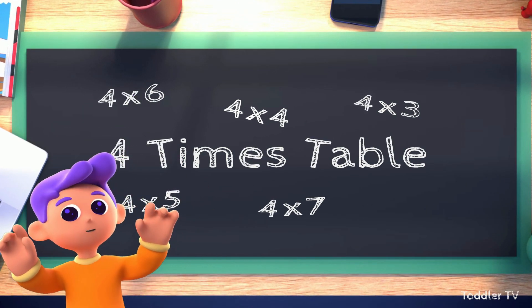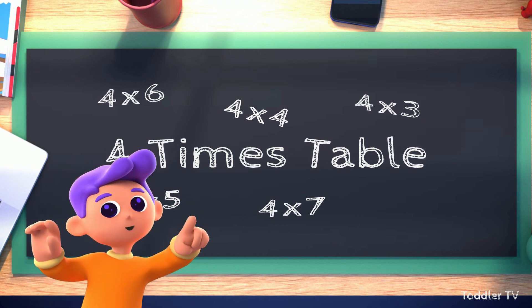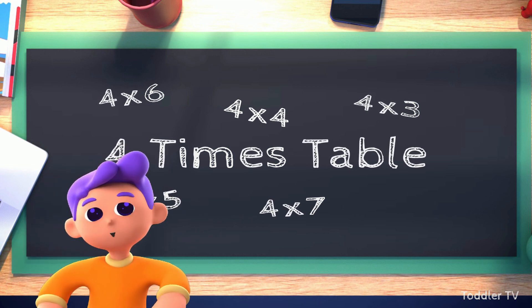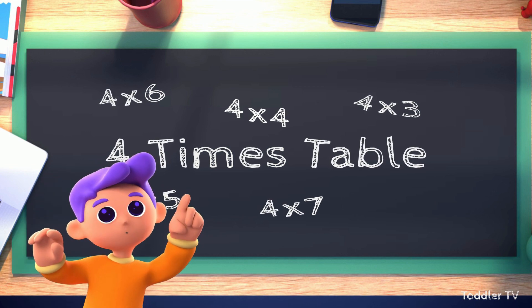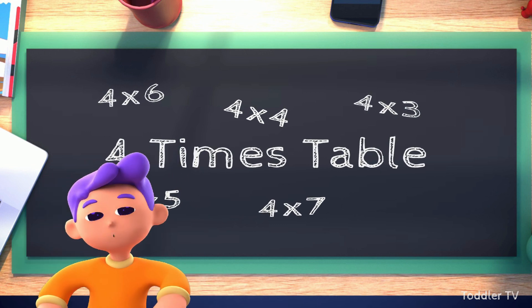We'll start with the basics and gradually unlock the secrets of multiplying numbers. And guess what? Learning times tables doesn't have to be boring at all. In fact, it's like uncovering a treasure map filled with numerical treasures.